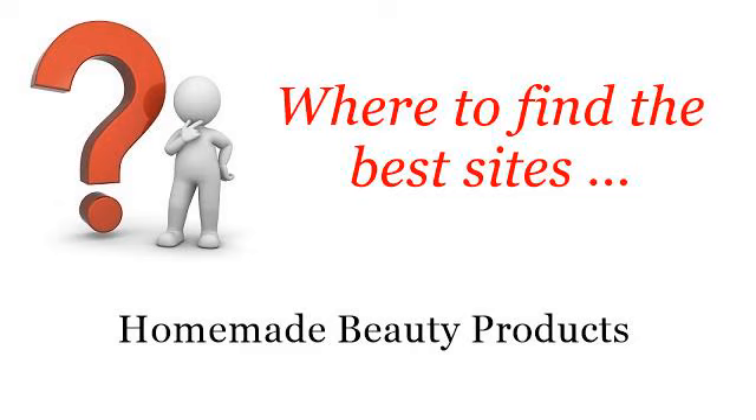Where to Find the Best Sites: Homemade Beauty Products. Howdy! Here you will find where to solve your questions about how to make body paint. These selected resources on the web might help you.